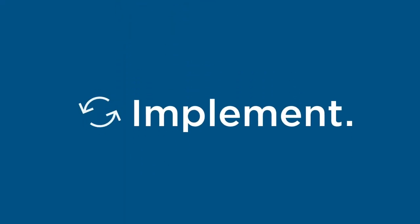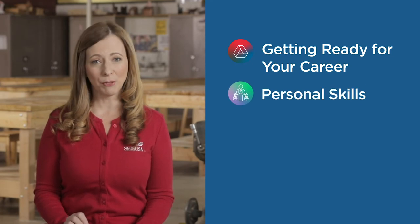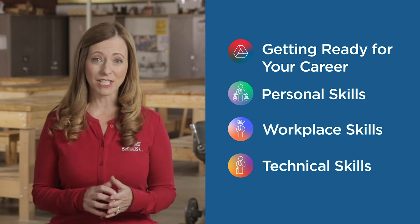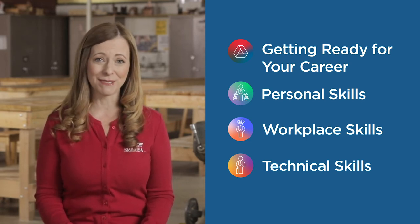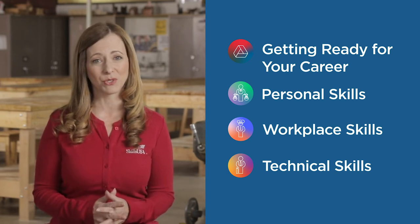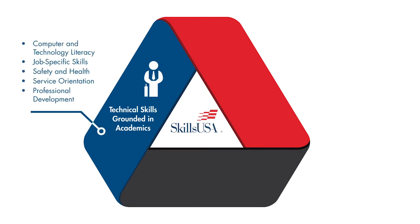The Exploratory Experiences course includes four units in which students implement the 17 essential elements, complete career exploration, learn to build high-quality relationships, and develop the skills to successfully transition to high school. The four units cover content within the SkillsUSA framework.